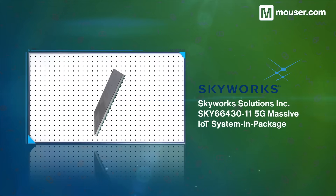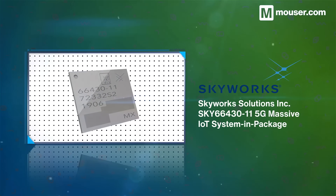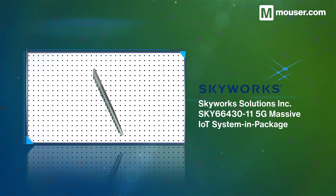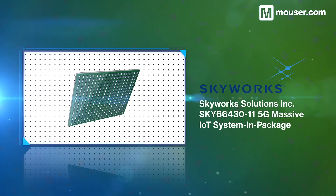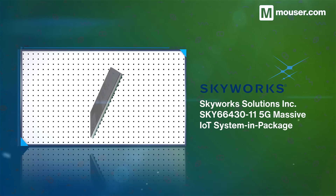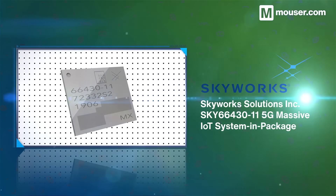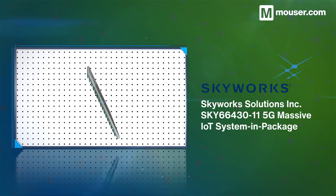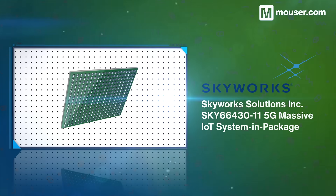Effective 5G communication requires reliable networks of massive IoT-capable devices. The Skyworks SKY6643011 is a 5G system-in-package offering an all-in-one solution from baseband to RF transmission. Operating through a 698 to 2200 MHz frequency range, it is optimized for long-life battery-powered applications like wearables and asset trackers.